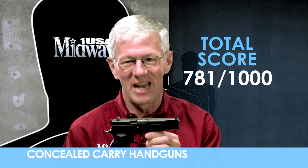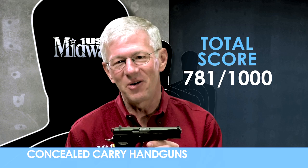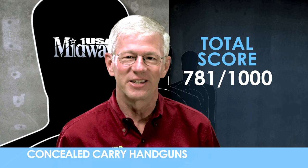That's a quick look at the CZ 75 in 9 millimeter Luger. Now you know how it scores overall as a concealed carry handgun in three important areas. I'm Larry Potterfield with MidwayUSA and that's the way it is.